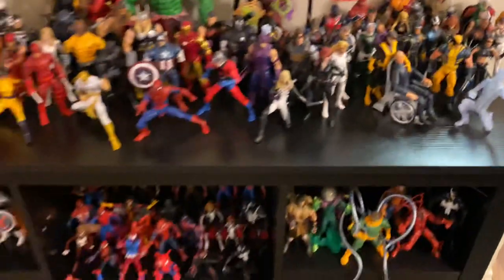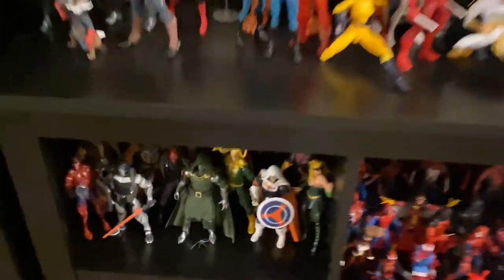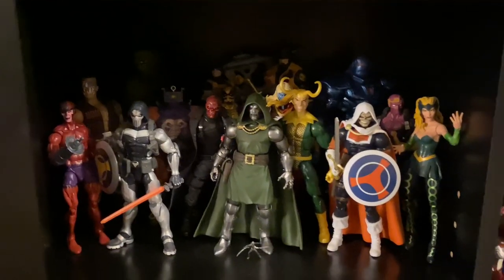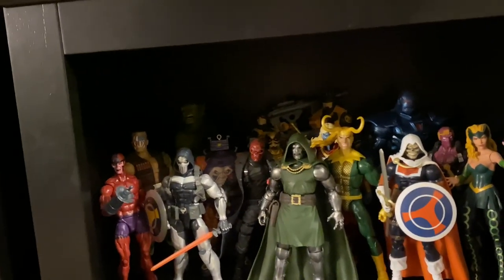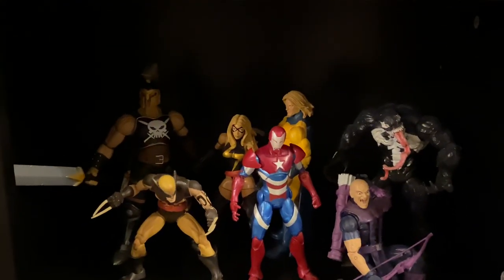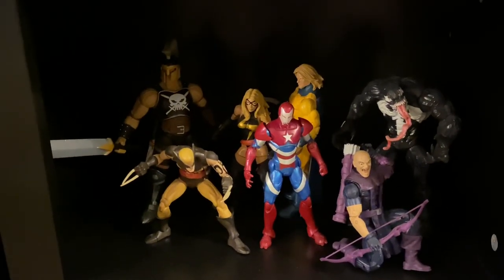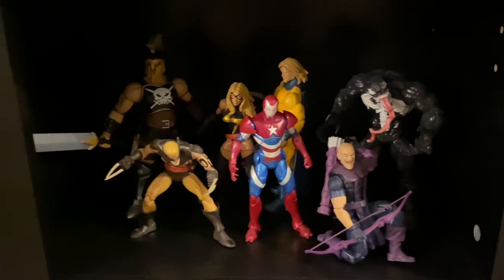Down here we mainly have villains and the Spider-Man collection. Let's start with the villains — Red Skull, Doctor Doom, Iron Monger, and Abomination back there; you really can't see them too well. Down below we have the Dark Avengers. Unfortunately we'll never be able to finish without the proper Dark Ms. Marvel, but that'll have to do for now. Nice group there.